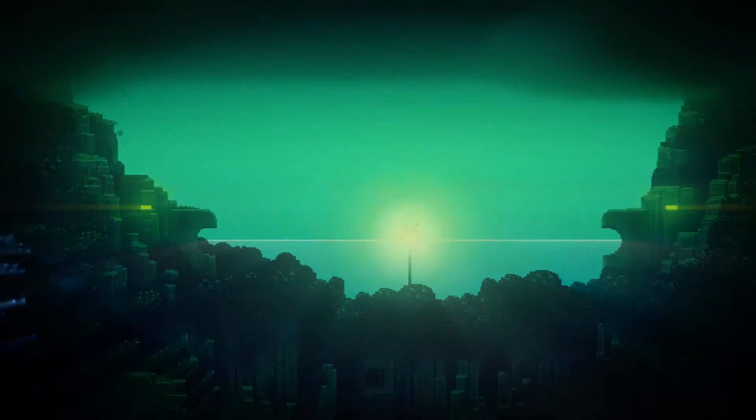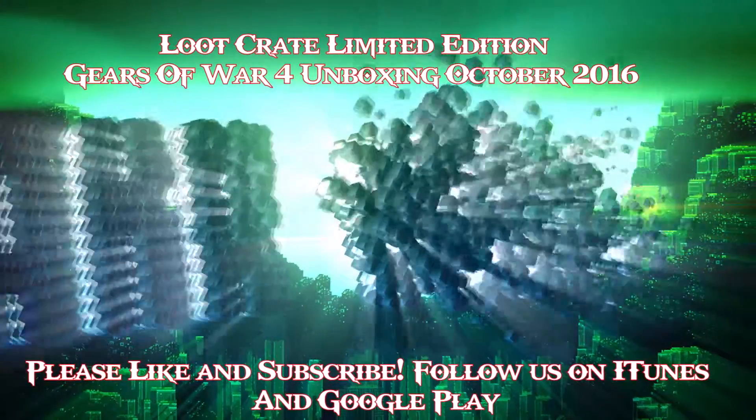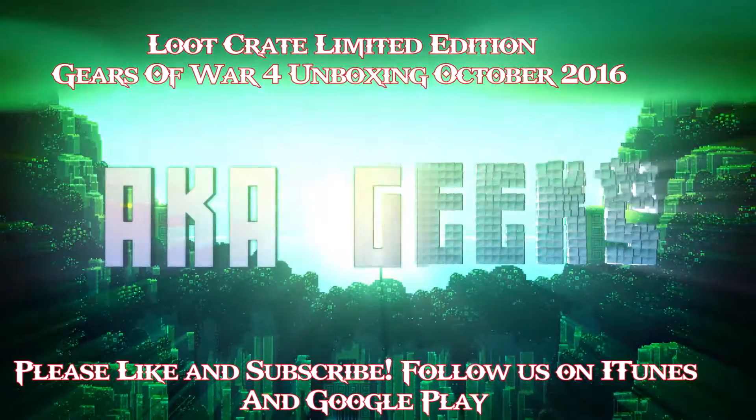That's the entire Loot Crate edition for Gears of War 4. I hope you guys enjoyed it. I hope you guys will catch us in our next video and follow the podcast, like us on YouTube, follow our Facebook page. I tweeted out a blog post about me picking the next movie of the week - since it's October we're doing a month of horror films, so go ahead and hit that up and vote on what movie you think we should do. Like always, until next time - catch you on the dark side, aka Geeks.